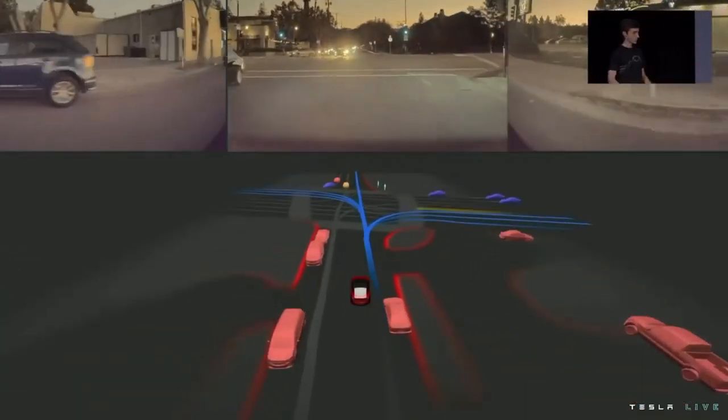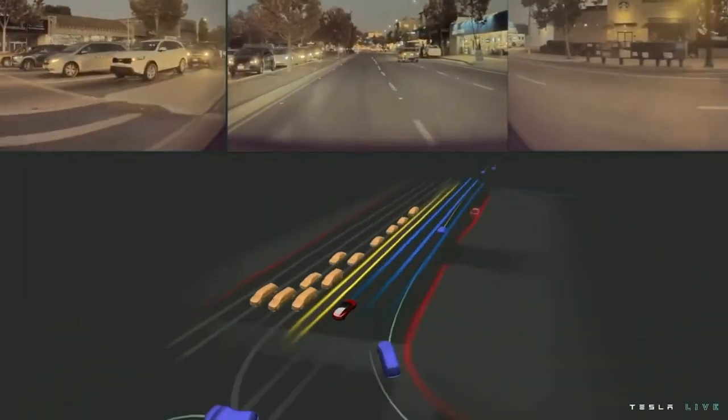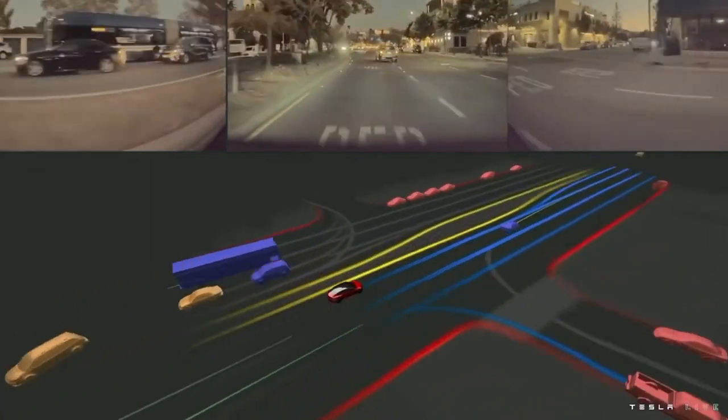Putting it all together, the Autopilot Vision Stack predicts more than just the geometry and kinematics of the world. It also predicts a rich set of semantics which enable safe and human-like driving.